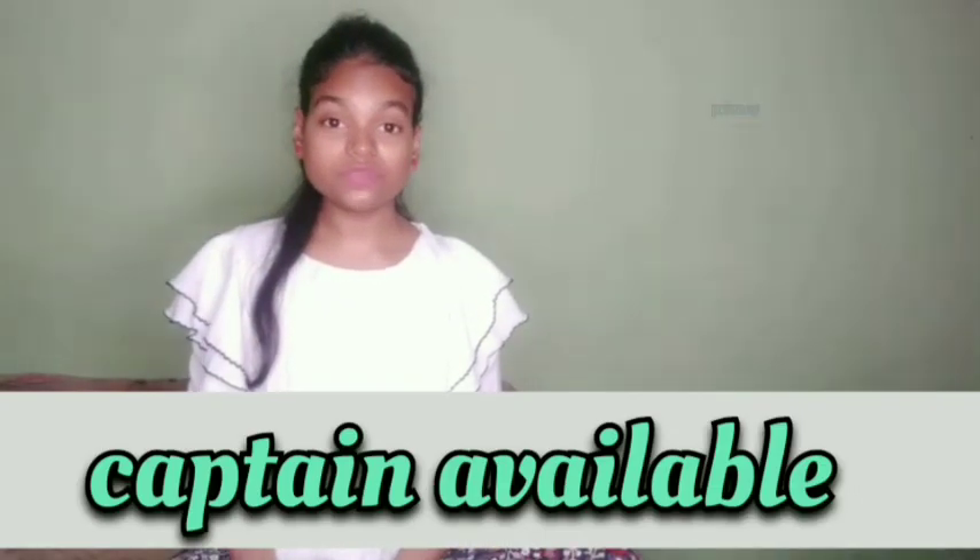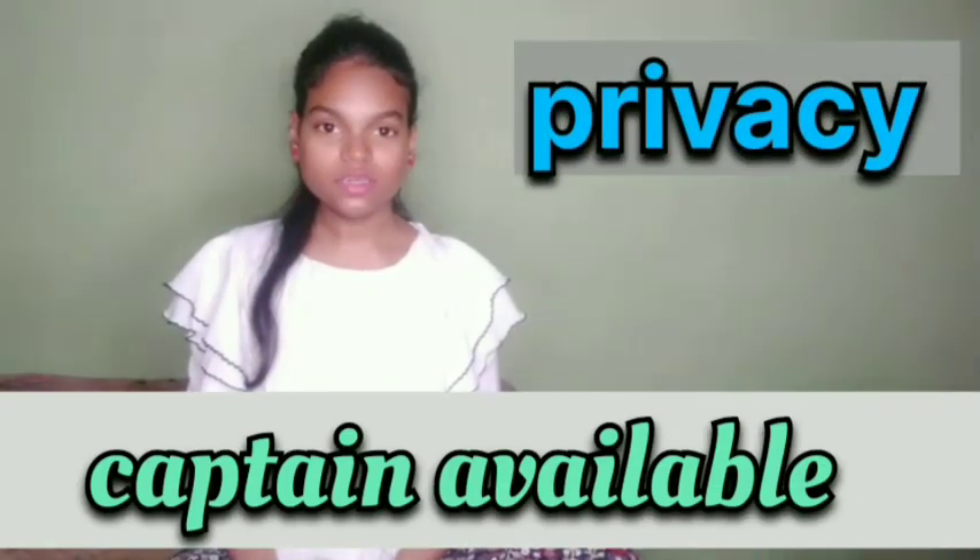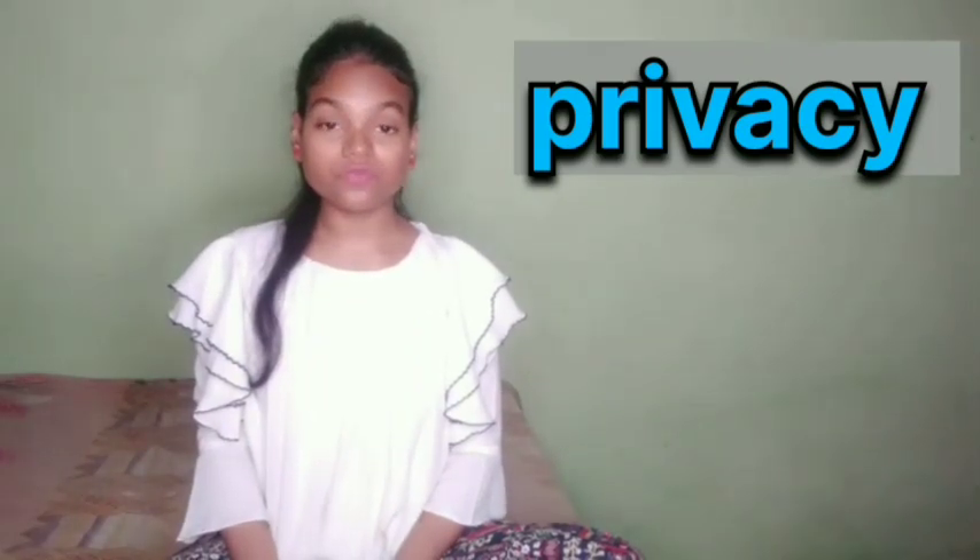How will you pronounce this word — 'Privacy' or 'Privacy'? Let me tell you that both pronunciations of that word are absolutely correct. And now you might be getting confused: if both pronunciations are correct, then which one should I learn and speak?